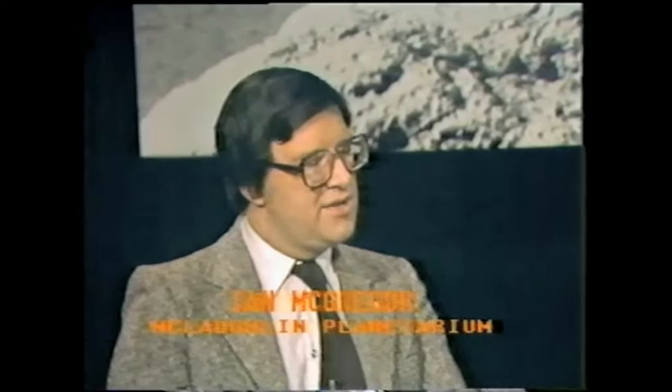Thanks again, Ian, for coming today. Thanks for inviting me, Randy. Well, let's start at the beginning. What exactly is a comet? Basically a comet is a dirty snowball, but it's a very, very large dirty snowball. It consists mostly of ice, but it has a lot of rock and dust mixed in with it, and it's an object which is orbiting around the sun.